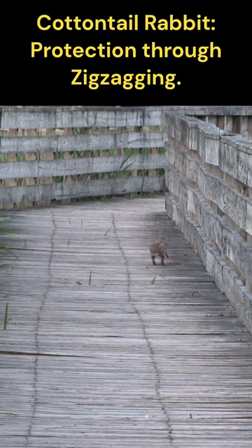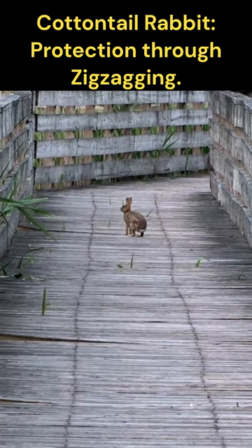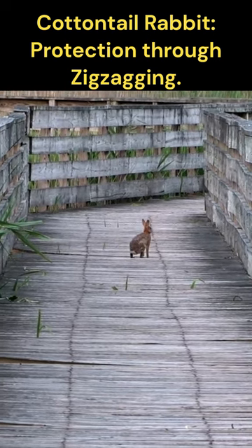They still must rely on their other defense mechanisms such as camouflage, vigilance, and their ability to quickly seek shelter to enhance their chances of survival in the face of predators.